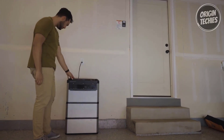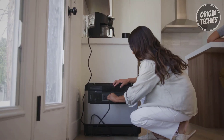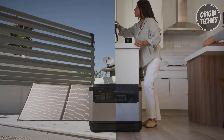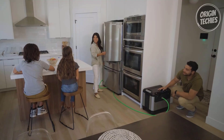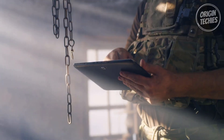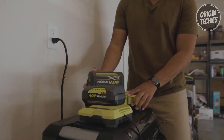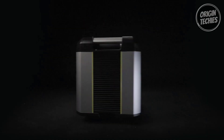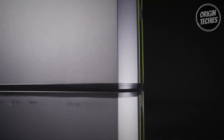Featuring upgraded LiFePO4 battery technology, the Yeti Pro 4000 boasts an astounding 4,000-plus cycle lifespan, ensuring over a decade of daily use. Charging is a breeze, with three times the speed of previous models. The 1,800W AC power charges from 0% to 80% in just two hours, and a 3,000W solar input achieves the same charge in under 90 minutes off-grid.